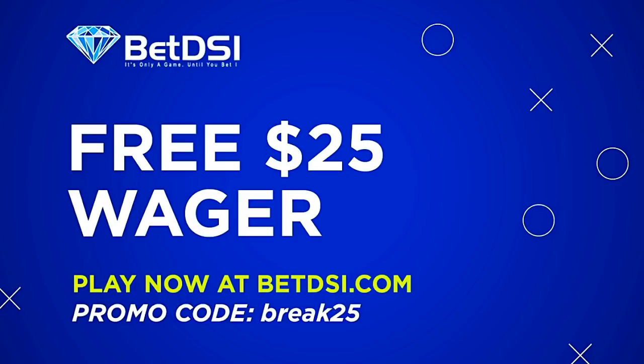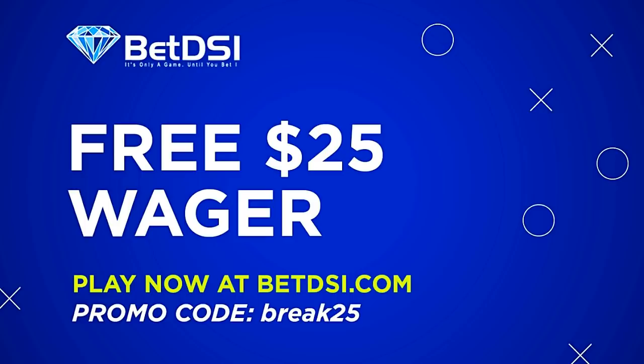Thank you so much for watching. Our good friends at BetDSI.com will offer a free $25 wager to any viewer of this channel — use promotion code BREAK25 to get a free, completely risk-free bet on your next game. If you enjoyed this breakdown, click the link to my Patreon account; any amount you donate is greatly appreciated. The Dez Bryant video was personally selected by a member of the Gold tier, so if you want me to explore a topic of your choosing, follow the instructions on screen. Thank you again for watching, and as always, you can follow me on Twitter at SamuelRGold.